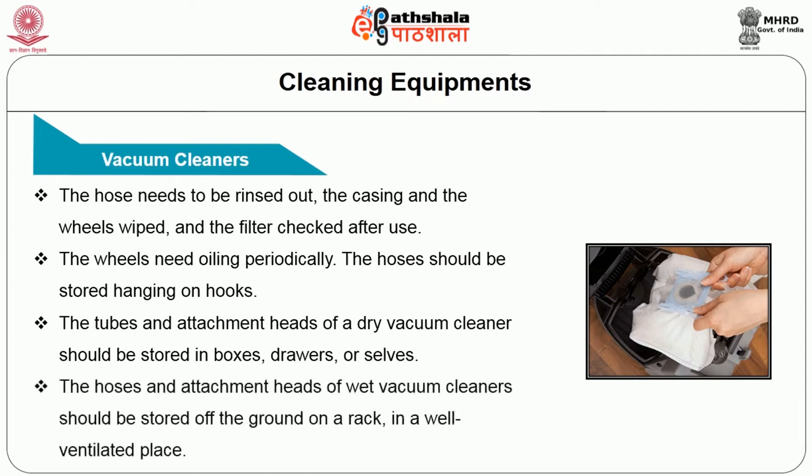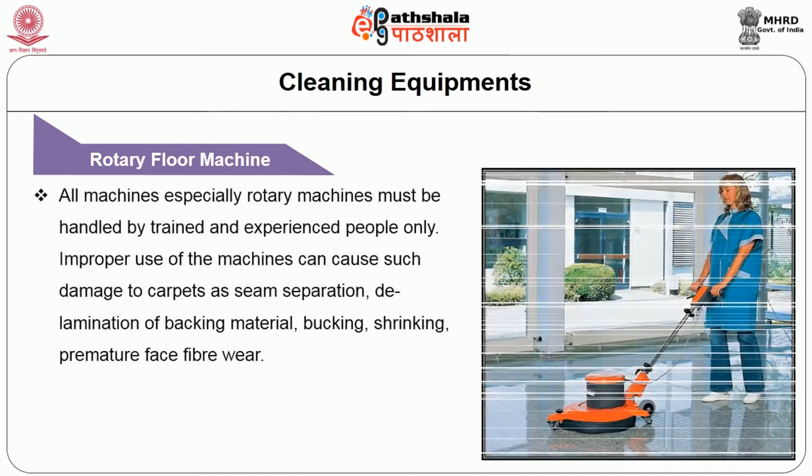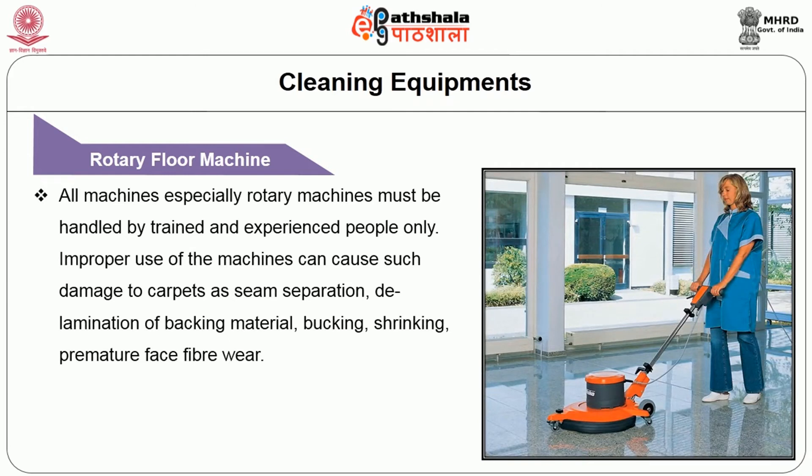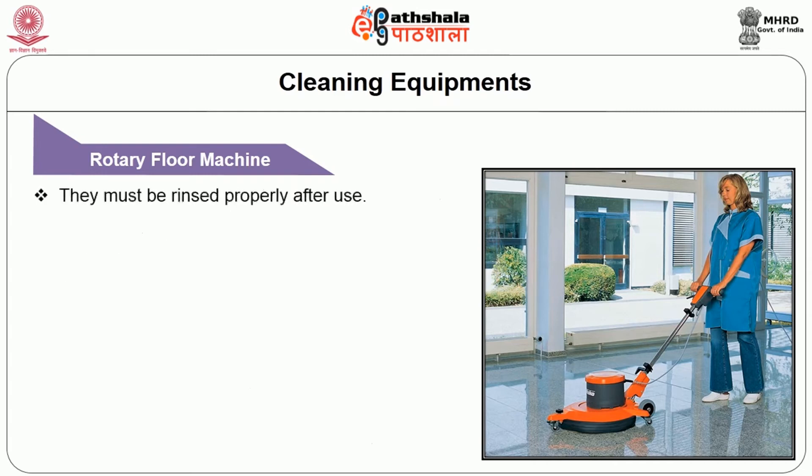The hoses and attachment heads of the wet vacuum cleaner should be stored off the ground on a rack where good ventilation is provided. The second machine normally used as a cleaning equipment in housekeeping is a rotary floor machine. All machines, especially rotary machines, must be handled by trained and experienced persons only. Improper use of the machine can cause damage to the carpet such as seam separation, delamination of the backing material, buckling, shrinking, and premature face fiber wear. Such equipment comes with accessories and attachments like hoses and electrical cords. The hoses must be checked for perfection and for leakage and must be rinsed properly after use.